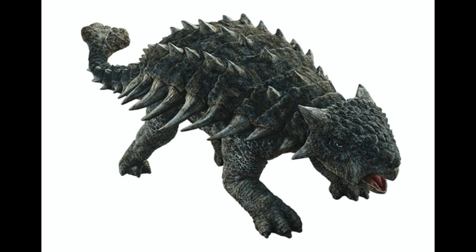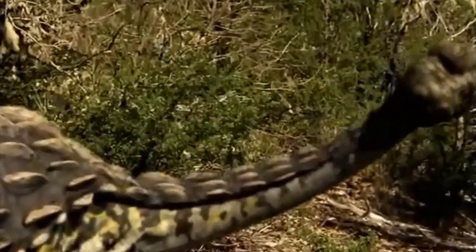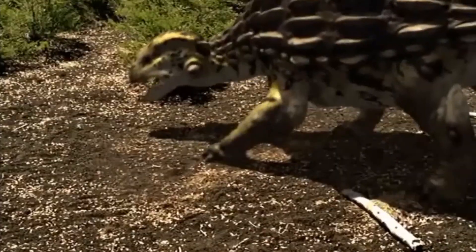There is one weapon that Ankylosaurus can use — its bony club tail. The Ankylosaurus used its tail to fight back against predators as a lethal weapon, swinging it side to side if a predator gets too close.